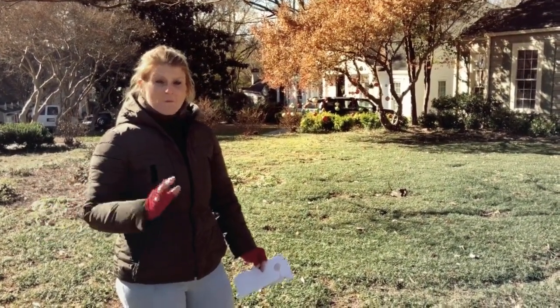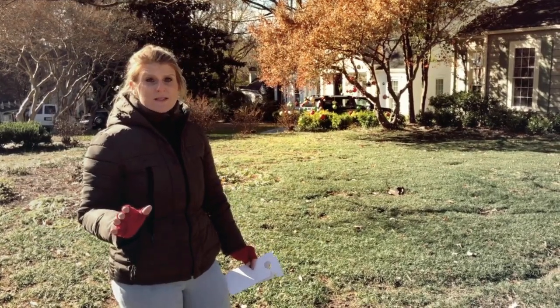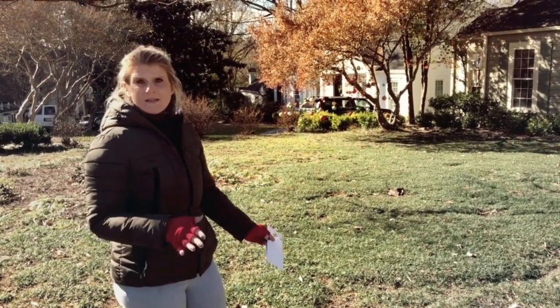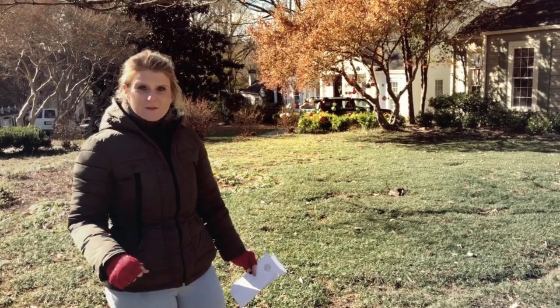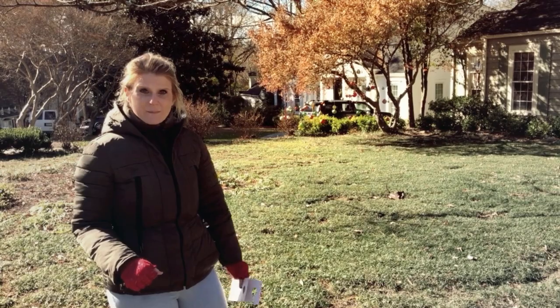So if you have a front yard or backyard full of big shade trees and you need some ground cover, dwarf mondo grass would be a really good option for you. Thank you so much for watching our YouTube channel, and please subscribe.